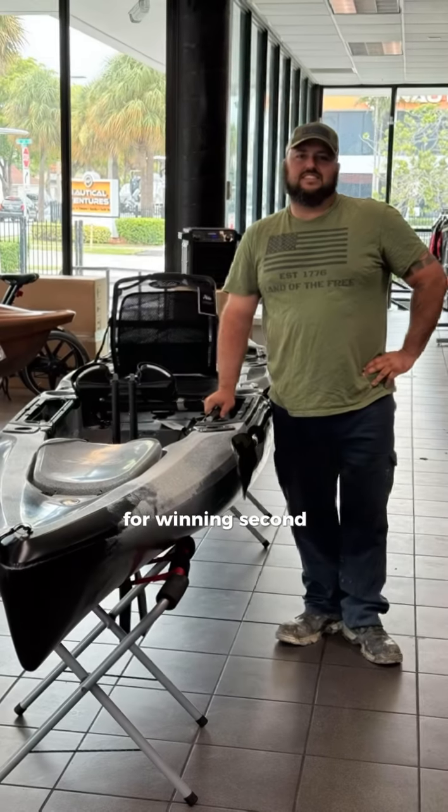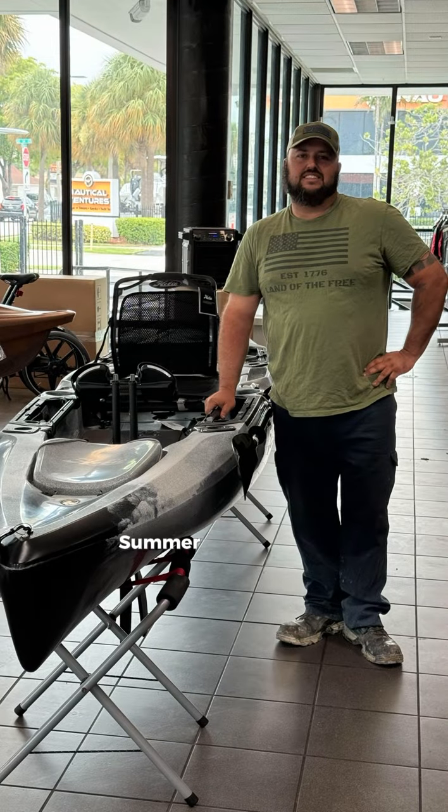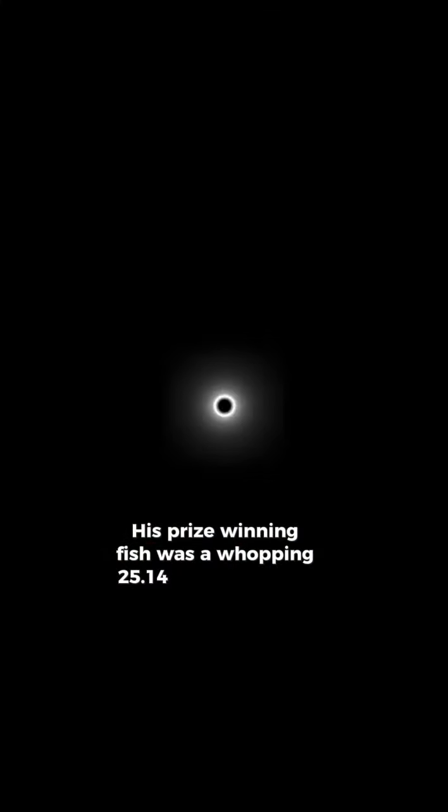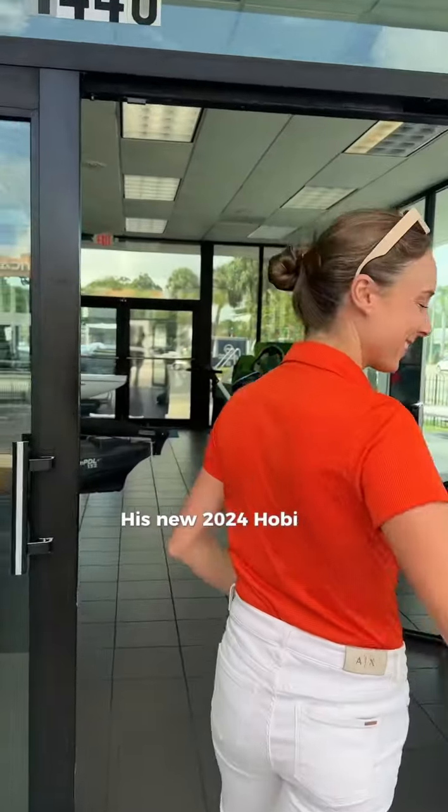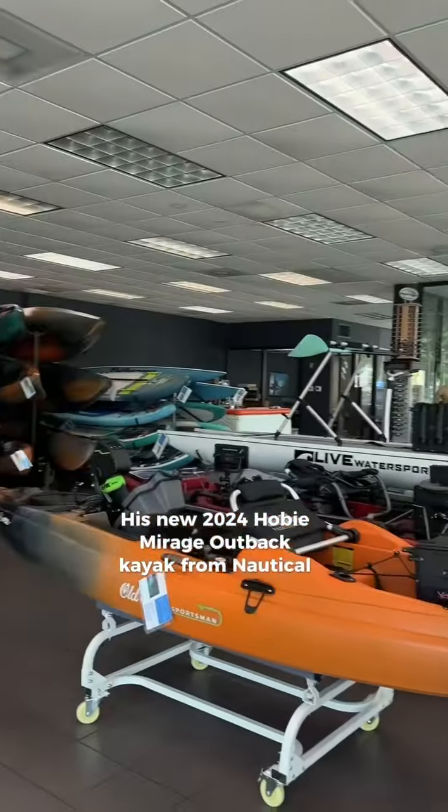Congrats to winner Brandon for winning second place in the Extreme Kayak Fishing Tournament Summer Slam Series Part 2. His prize-winning fish was a whopping 25.14-pound kingfish, but what was the real prize? His new 2024 Hobie Mirage Outback Kayak from Nautical Ventures.